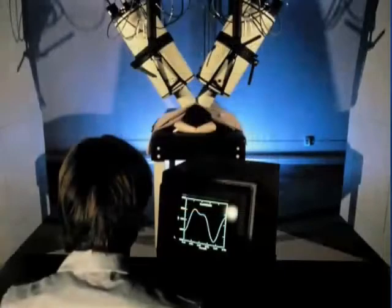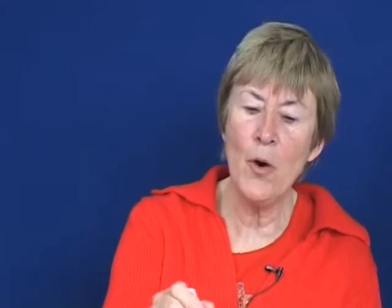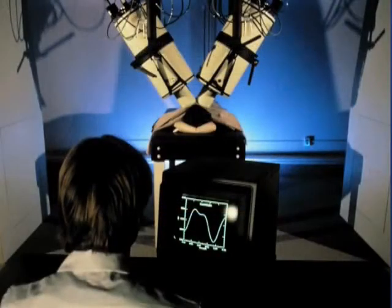So normally we are in a shielded room. A shielded room, magnetically, is not like for electrical shielding in a Faraday cage. The room is made of mu-metal and aluminium.